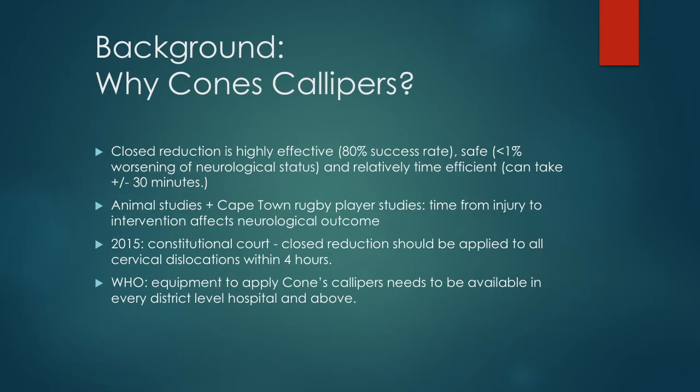This means it will often be performed by the emergency doctor at the primary hospital. Furthermore, it is a World Health Organisation requirement that the equipment to apply Crutchfield calipers is available at every district level hospital. It is also worth noting that Crutchfield calipers can also be used in the management of other spinal pathologies.